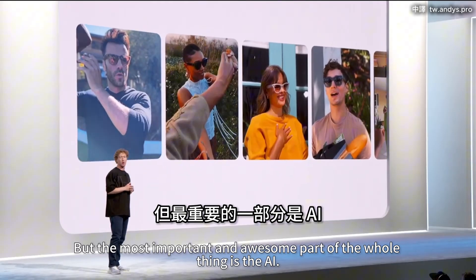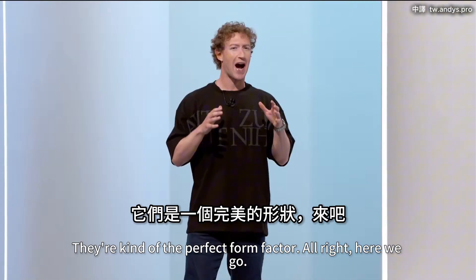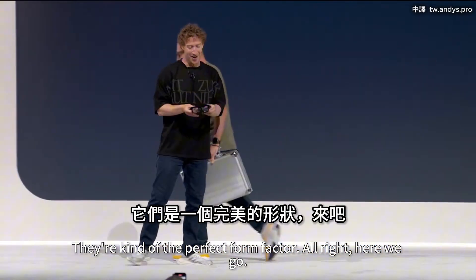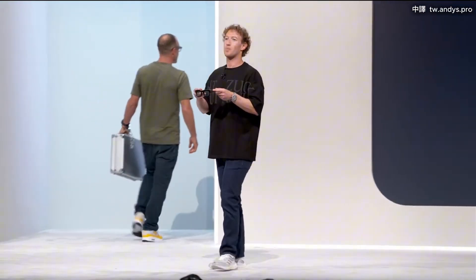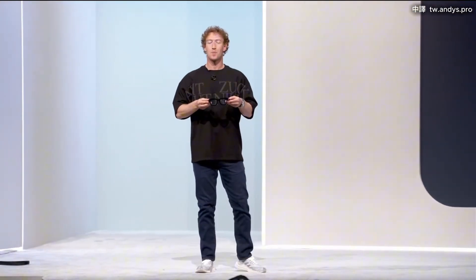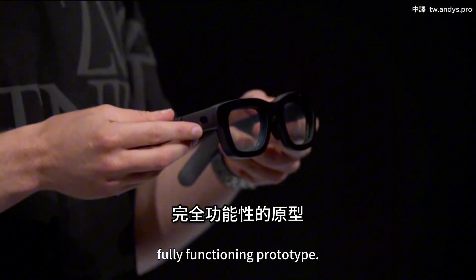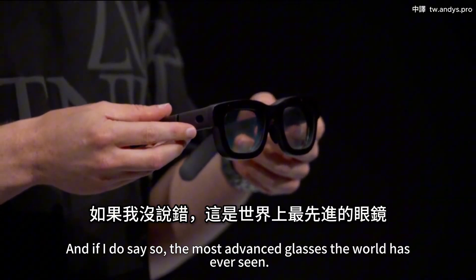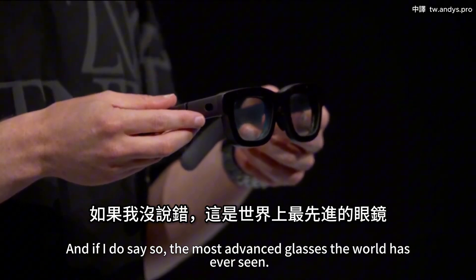But the most important and awesome part of the whole thing is the AI. Glasses are kind of the perfect form factor. This is Orion — our first fully functioning prototype and, if I do say so, the most advanced glasses the world has ever seen.